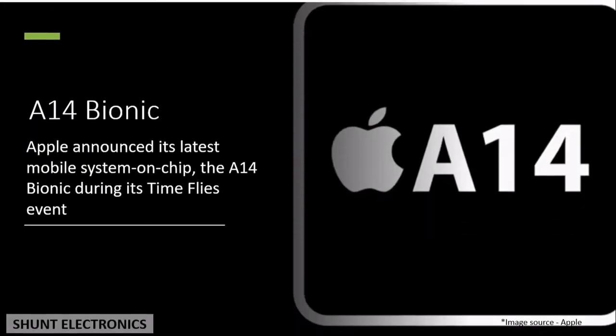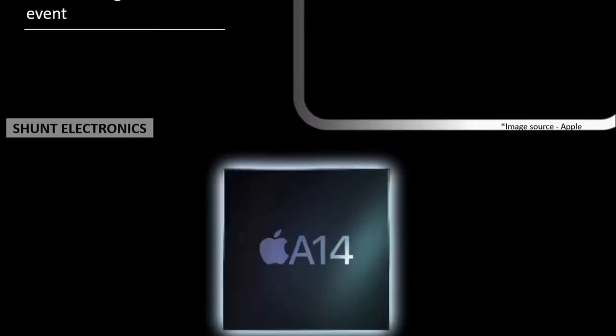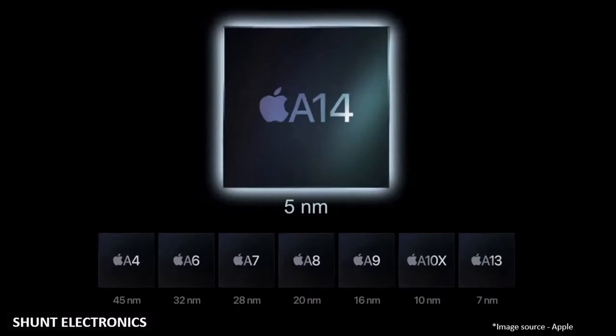Apple announced its latest mobile system on-chip, the A14 Bionic, during its Time Flies event. Apple became the first to launch commercially available 5nm chips.